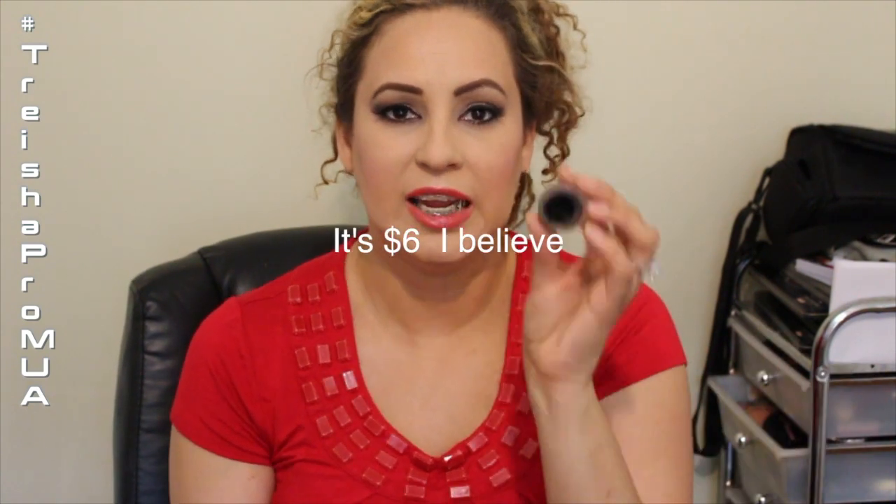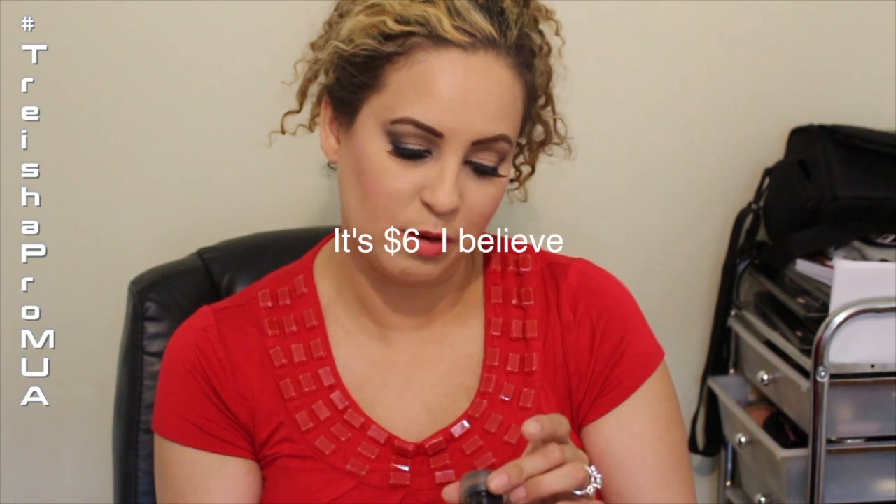Another gel liner I really like is the Sedona Lace. I do have the Inglot one but set number 77 doesn't stay as well as the Sedona Lace — and I feel the L'Oreal one also stays better. If you want a not-expensive higher-end option, go with Sedona Lace. I got number 02, number 11 which is a chocolate brown, and a red color.